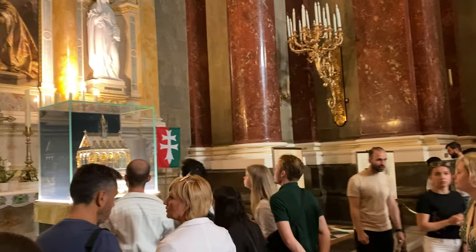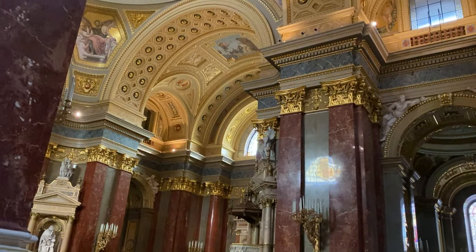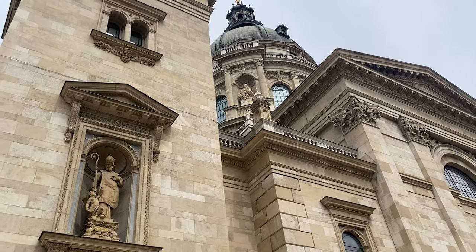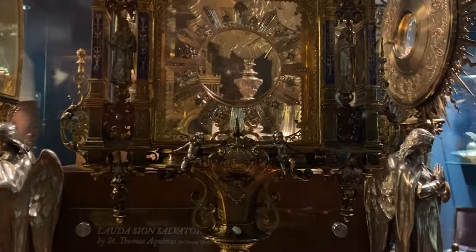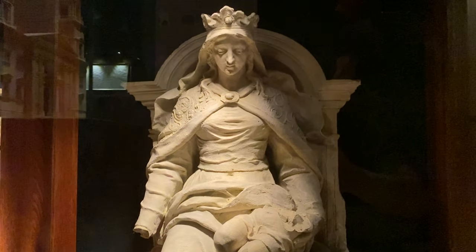The holy hand of St. Stephen is said to be a real mummified hand considered holy and in very good state. A lot of people gather to take pictures and videos of it. There's beautiful architecture inside and outside the church in neo-classical style, very well maintained. The treasury holds very important religious artifacts, including items given as tributes from the Vatican.